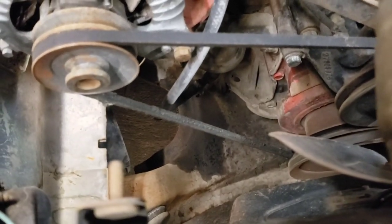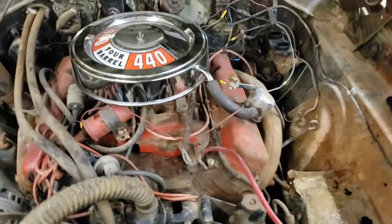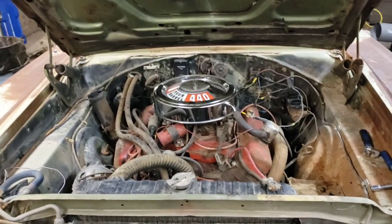We put gas in the tank, but it's spitting it out by the fuel pump — I think one of those hoses is cracked. There are things to do, but it's making very good progress and kind of wanting to come back to life.